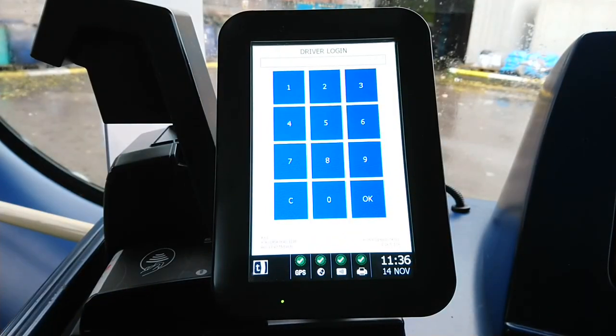Well, I hope you liked this quick guide to the ticketing machines currently used on most buses in Leicestershire. Thanks for watching and I hope you enjoyed it. Goodbye.